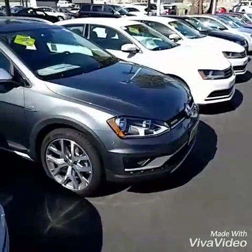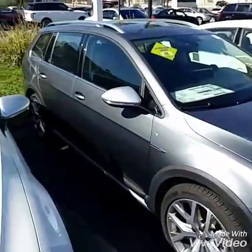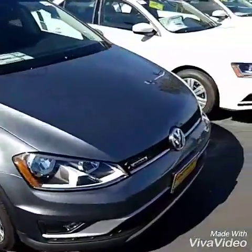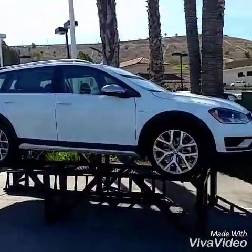Now the SEL all-tracks that I do have in stock are grey with the black interior. I also have a white one on my lot over here.